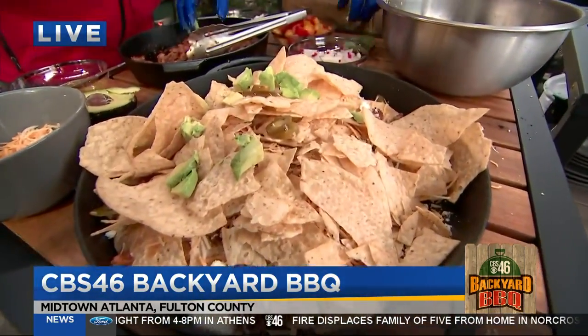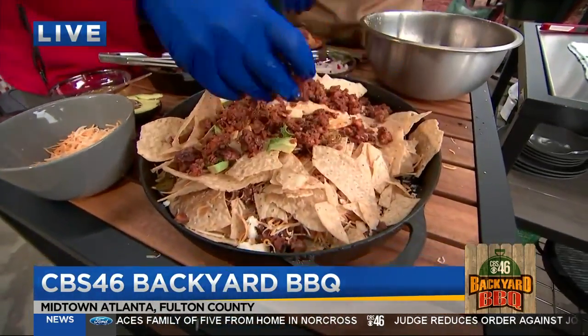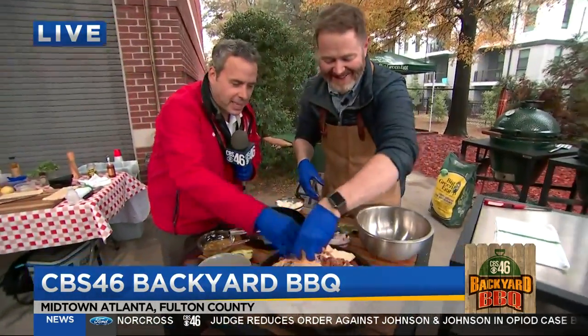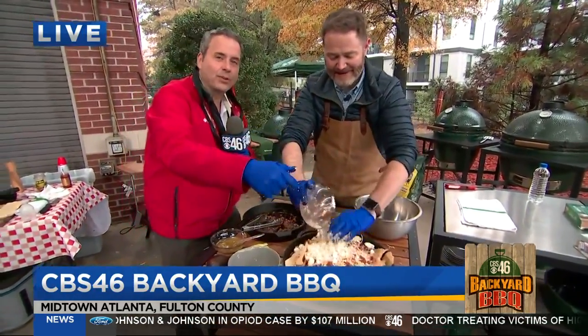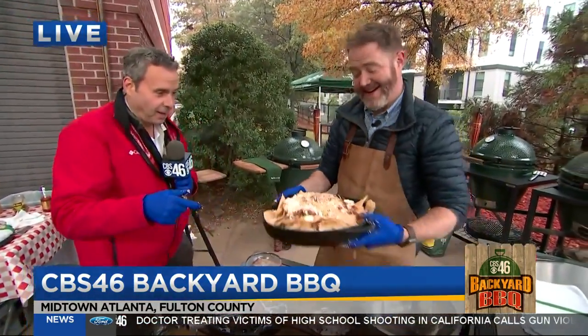Let's get more Mexican chorizo on there — it's the king. Let's just get all in there. Get that good, healthy fat on there. If you all love spicy, this is it right here, okay? So we're going to put this right on the egg. We're going to have nachos on the Big Green Egg on the CBS 46 Backyard Barbecue with Rusty Bowers, a.k.a. Rusty Bacon. Heck, yeah!